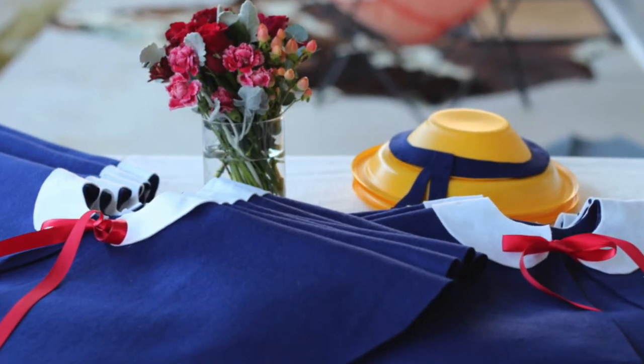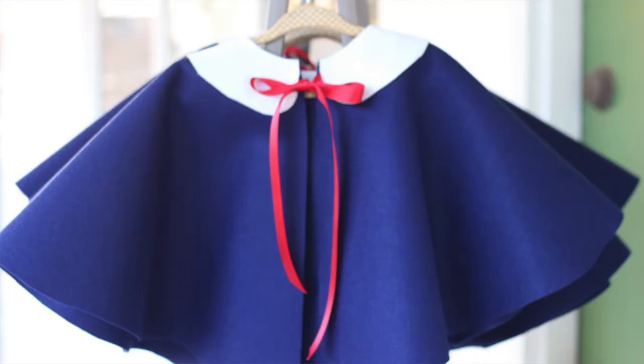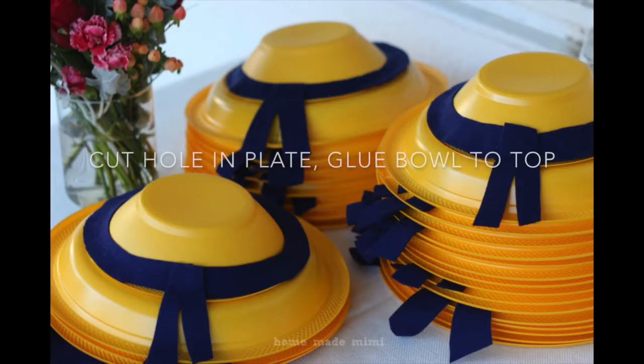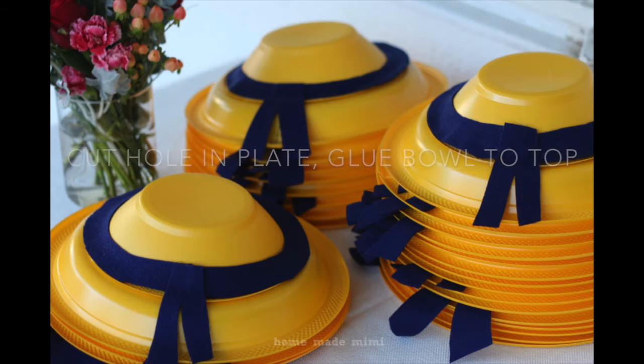We had Le Magasin where the kids could pick up their capelets and hats. These were so easy to make — all a circle of blue fabric, a circle of white for the collar, and some red ribbon, all hot glued. The hats are also hot glued using a plate and a bowl. I covered up the seam with a little extra felt.